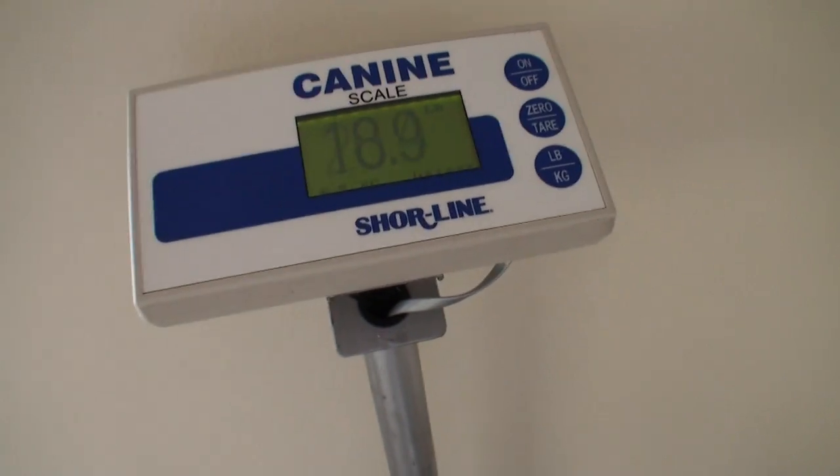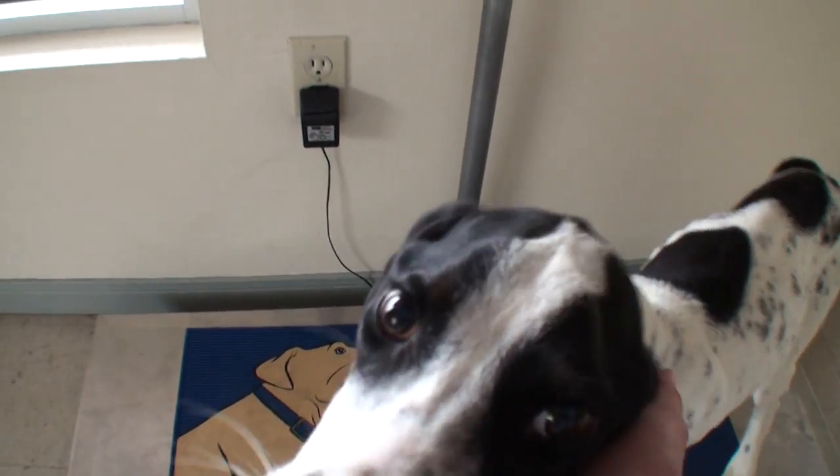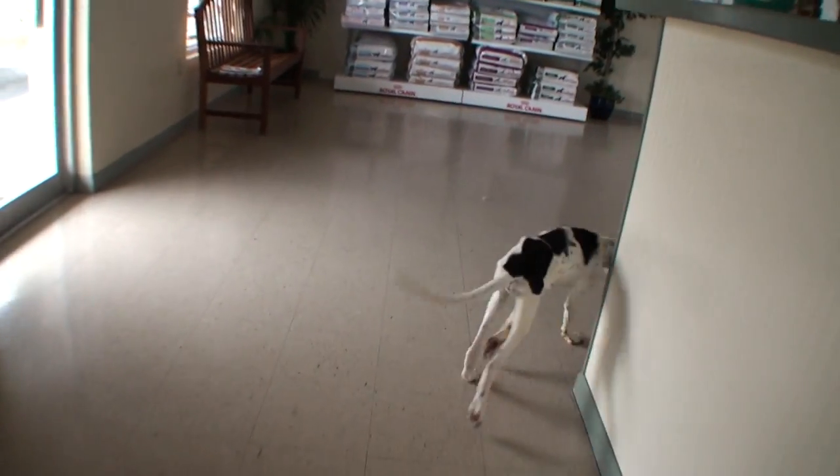We weighed him and it looks like 20 and a half pounds. That's not good, bud — you have lost weight since you started here. We'll see how he does the next couple of days and we may need to figure out something else.